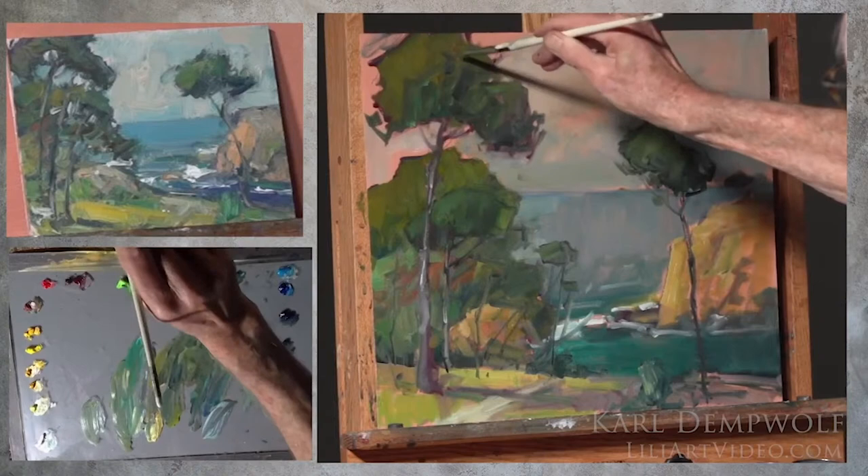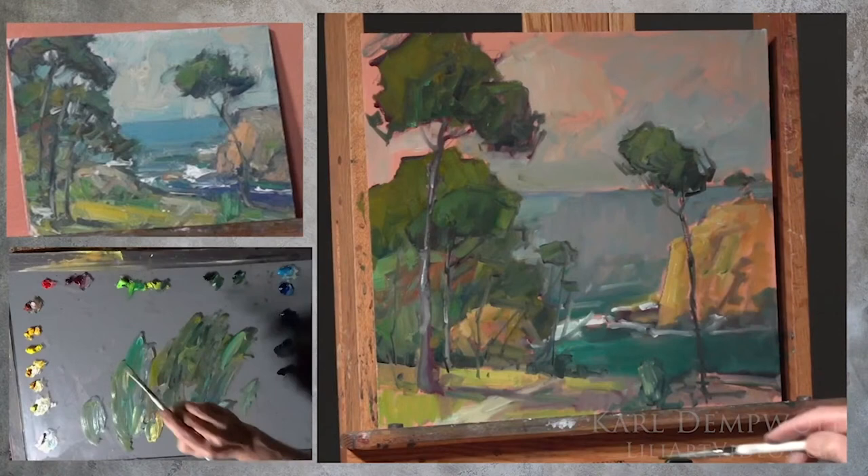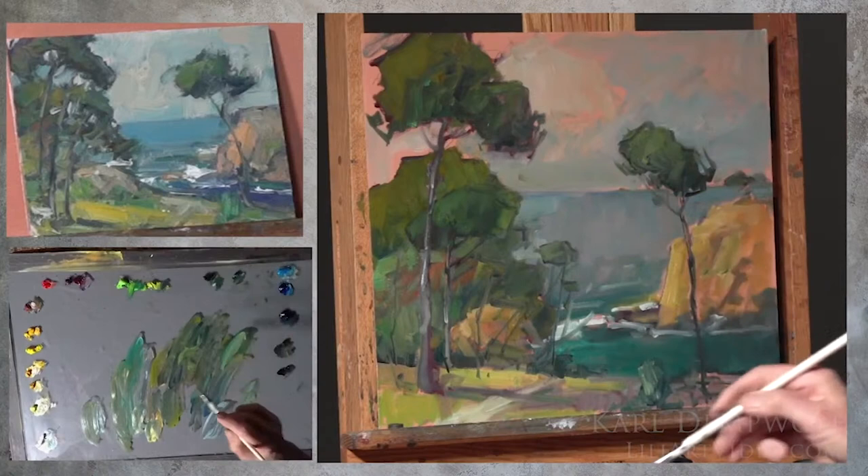I'm happy with this area right here. I'm pleased with this addition of this trunk that wasn't there before — the pine tree, a small one that's kind of growing out from this area right here. Yeah, I like what's going on here. And now I'm going to think about this for a while, and then we'll get back into it.